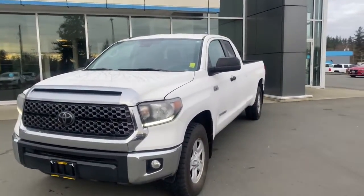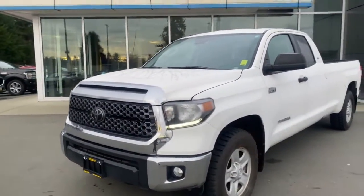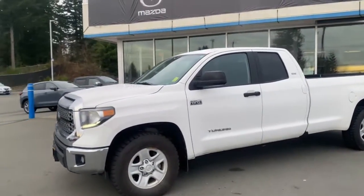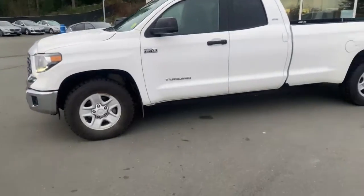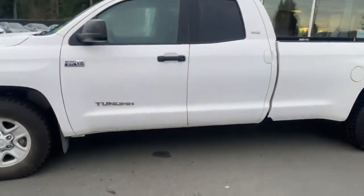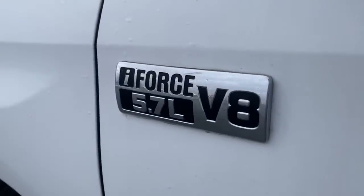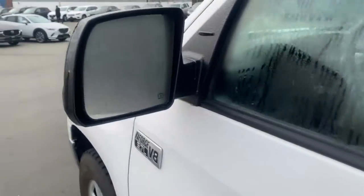Good morning everybody, this is Jacob with Island Mazda in Campbell River and I've got a treat for you guys today. This here is a 2018 Toyota Tundra, SR5 trim package, and it's got a lot of good stuff to offer. First up, the 5.7 liter V8 motor gives you all the power you need for your towing and hauling.